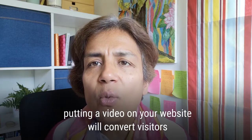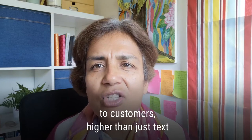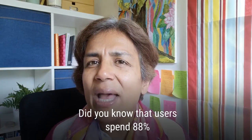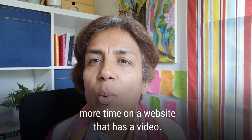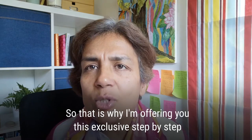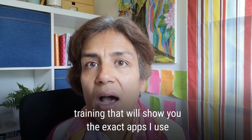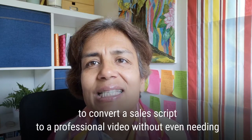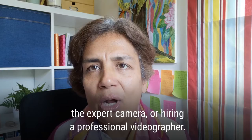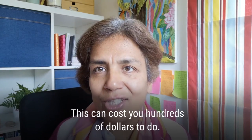Putting a video on your website will convert visitors to customers at a higher rate than just text on a website. Did you know that users spend 88% more time on a website that has a video? That is why I'm offering you this exclusive step-by-step training that will show you the exact apps I use to convert a sales script to a professional video, without needing an expert camera or hiring a professional videographer — that can cost you hundreds of dollars.